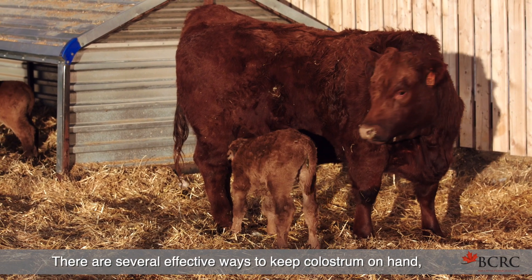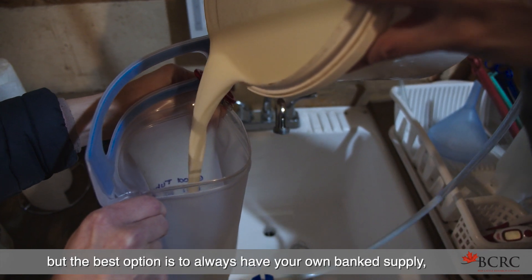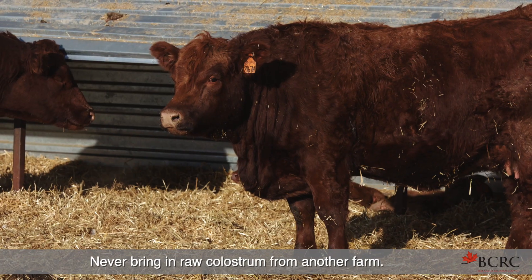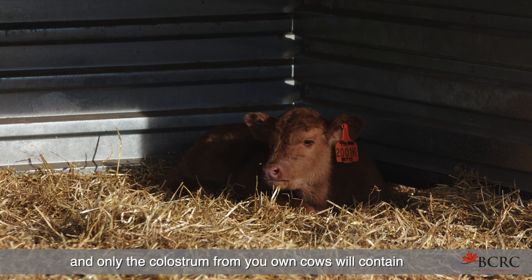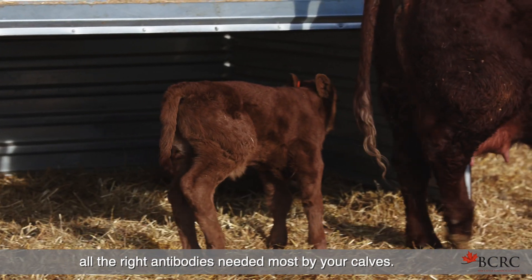There are several effective ways to keep colostrum on hand, but the best option is to always have your own bank to supply by simply freezing bags of colostrum from your own cows. Never bring in raw colostrum from another farm, as it could introduce pathogens or disease to your herd. Only the colostrum from your own cows will contain all the right antibodies needed most by your calves.